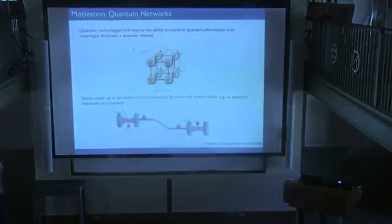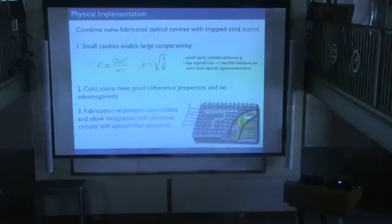The broad perspective is that there are many ideas about how to make quantum networks where you can send information over long distances. An important ingredient is having some kind of interface between a stationary quantum qubit that can store a quantum state for a while, and a photon that can propagate that information over long distances. The specific physical platform we'll work in is coupling single trapped laser-cooled atoms together with nanophotonic structures.